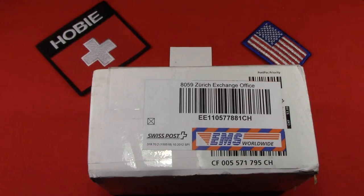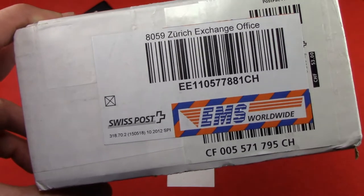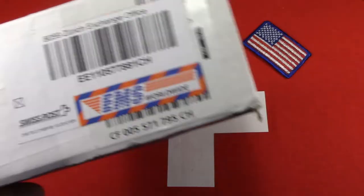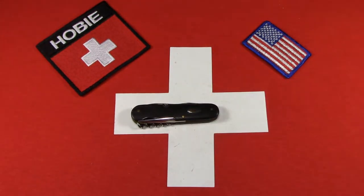Hey there, I've got some interesting knives to show you — they just arrived from Switzerland. I've got the package in front of me; you can see Swiss Post, Zurich Exchange Office. What I have today is a knife that is for the Dave Arnold collection. Dave has just purchased this from Stefan Schober in Switzerland and had it sent directly to me simply to make a video.